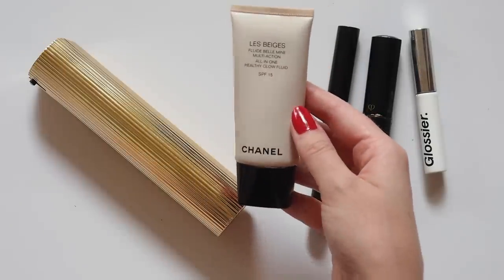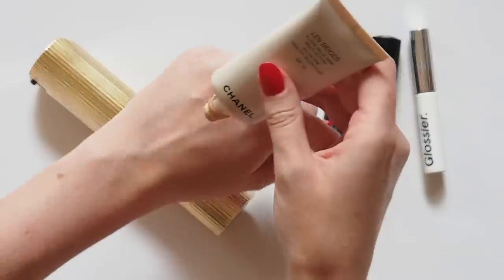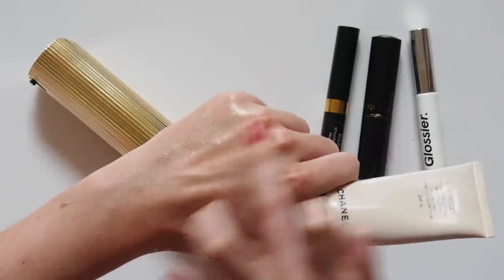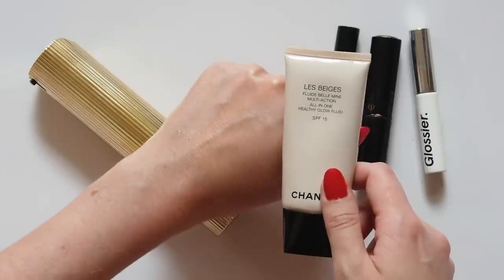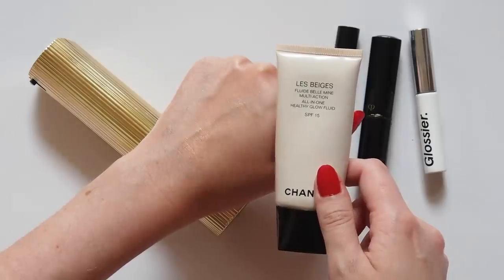I don't wear foundation, so my tinted moisturizer favorite is the Chanel Le Beige all-in-one healthy glow fluid. I'm heartbroken that this super sheer glowy wash of color was discontinued a few years ago, but I'm thrilled to see that they're bringing it back — spring/summer 2018. I'll be buying about 10 of them before they disappear again.